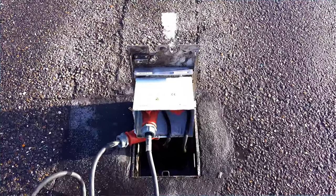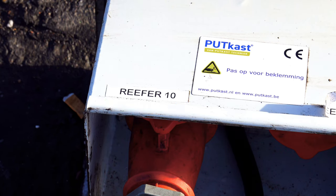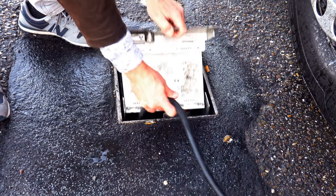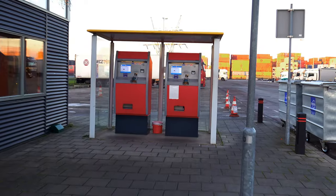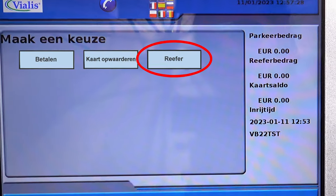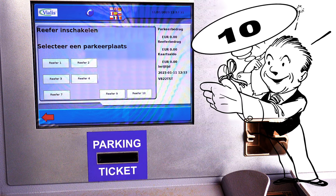Please note: when connecting the cable, remember the connection number. After connecting the cable, go to the pay machine. Insert your card in the machine, choose REFER, and select the correct connection number to switch on the electricity.